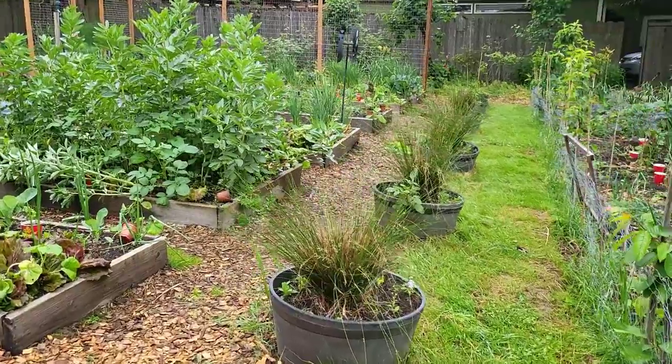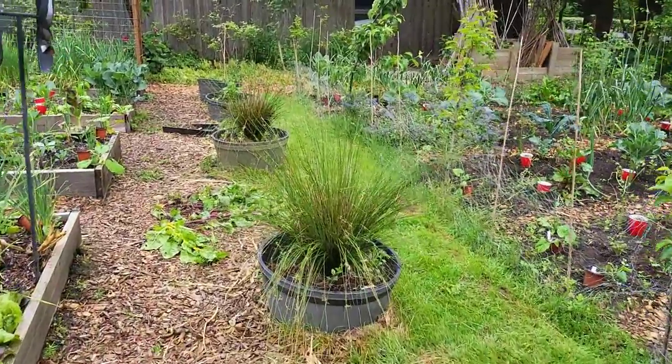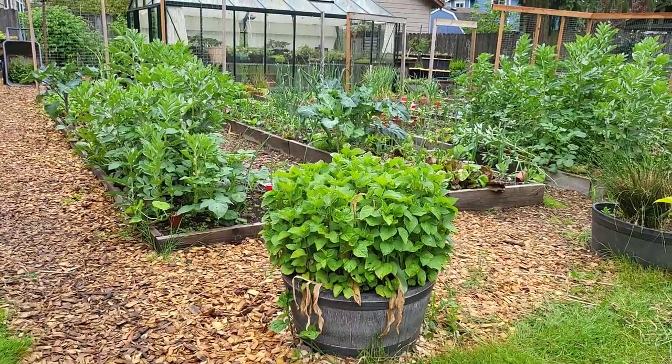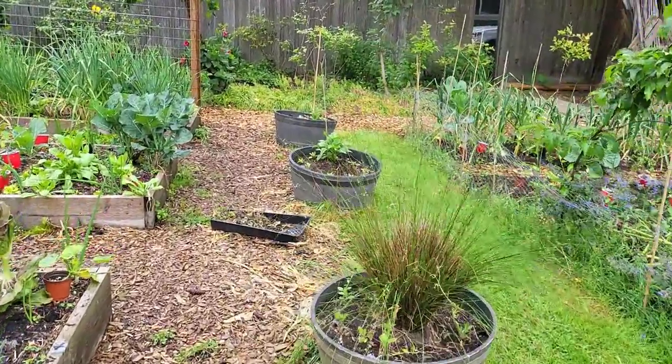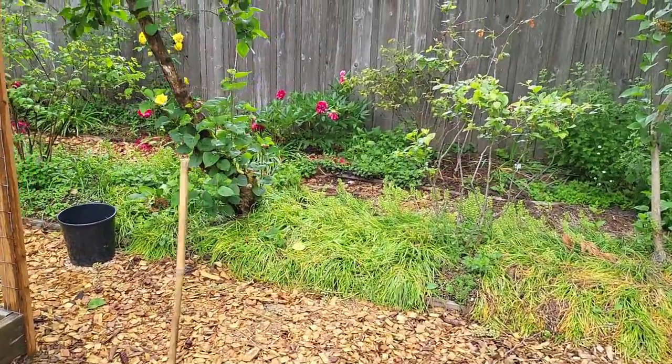Behind me are the faux whiskey barrels — actually resin planters — which are one of my main flower areas. I've planted a sharp, straight ornamental grass as the centerpiece of most of them and plant flowers around them. The one on the very end has Chinese lanterns, which has turned out to be perennial in that pot — it just keeps coming back every year. I expect to harvest and dry them around September for floral decorations. The tulips have been cleaned out and replaced with new flowers that should give a show in the coming months.